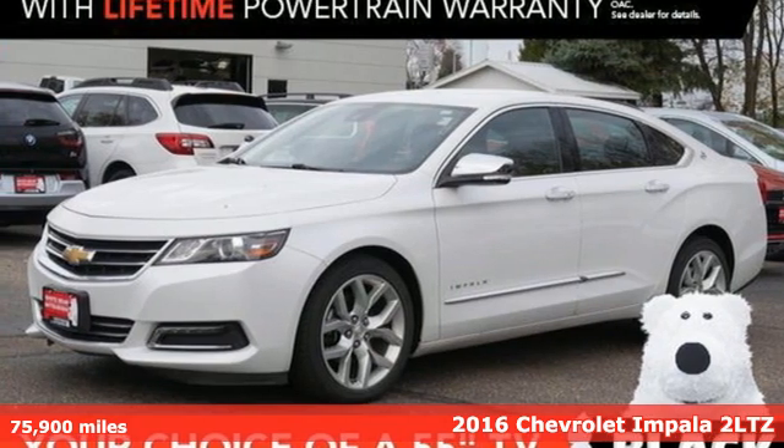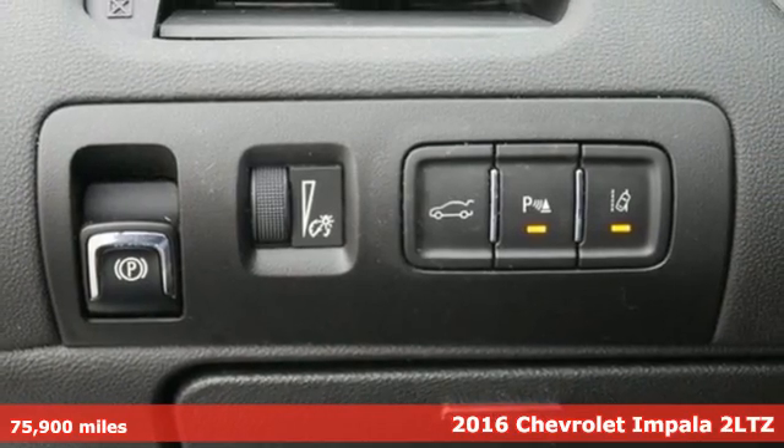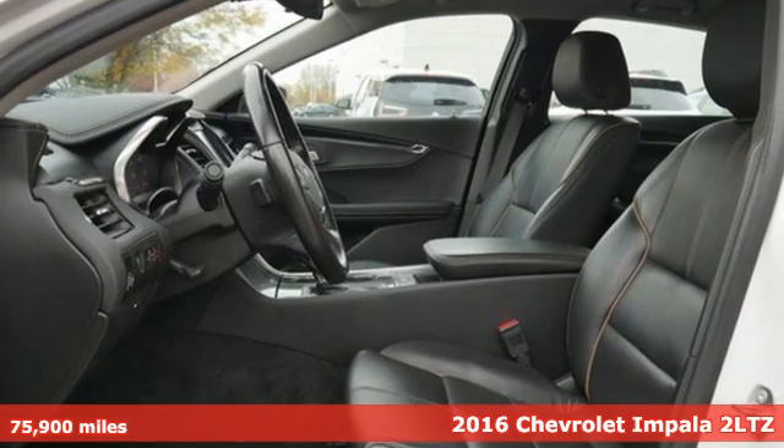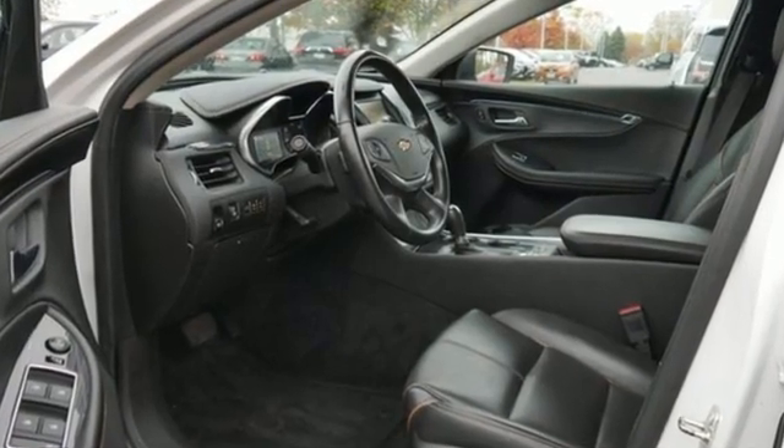Here's a certified 2016 Chevrolet Impala. Form and function come together in this Impala, creating an aerodynamic masterpiece. Simply put, it looks good. Plus, it offers an exciting list of features.